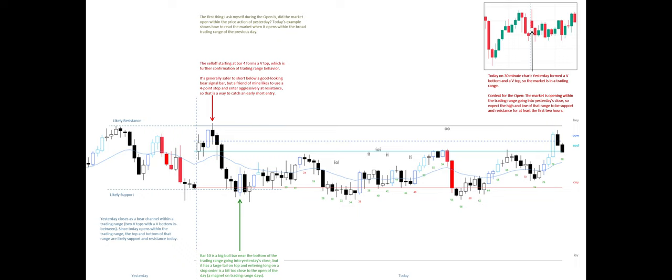Bar 10 is a big bull bar near the bottom of the trading range going into yesterday's close, but it has a large tail on top, and entering long on a stop order is a bit too close to the open of the day, which is a magnet on trading range days.